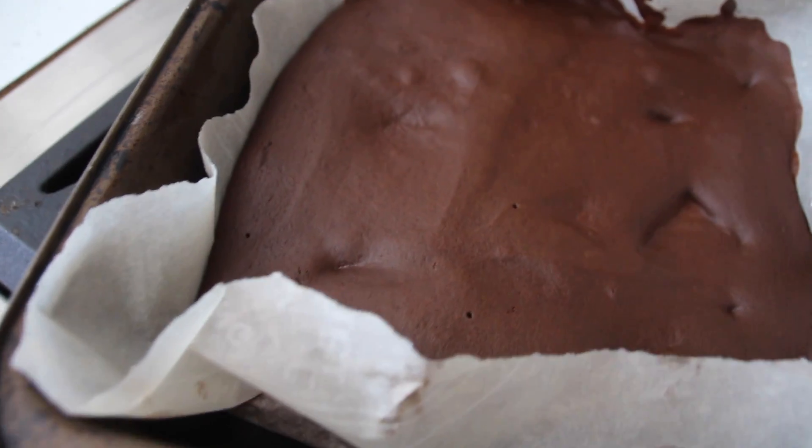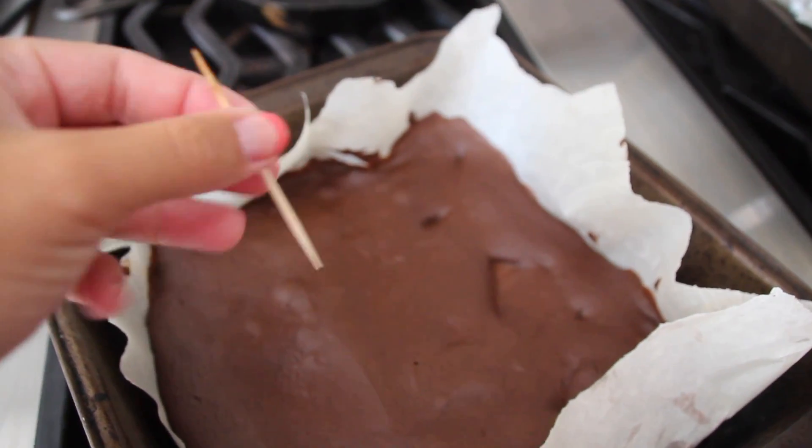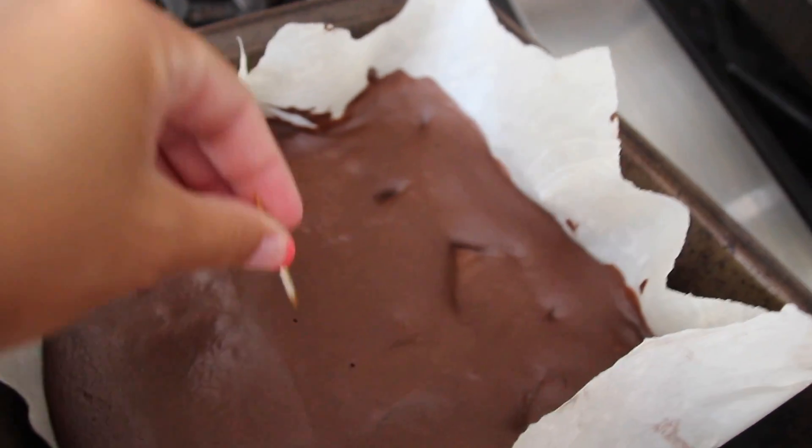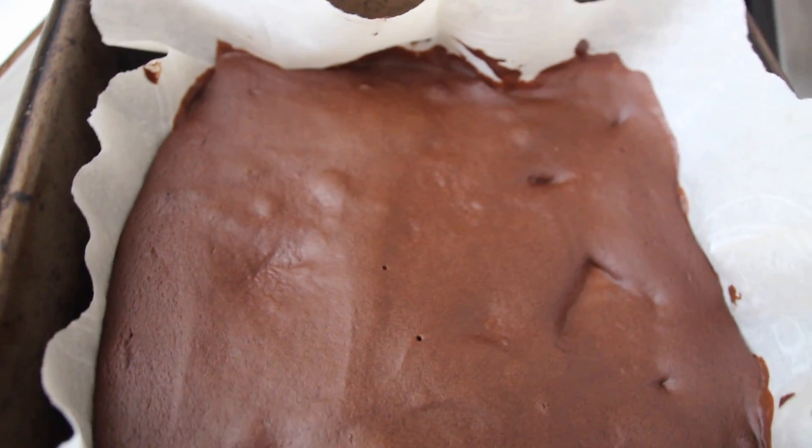I added in three tablespoons of flour, then a sprinkle of salt — salt actually helps to activate all the flavors and give it that nice chocolatey taste — and also a half teaspoon of baking powder. Here is the finished product: it was in the oven at 350°F for 15 minutes. A baking tip: use a toothpick or a piece of spaghetti — if you put it in and it comes out fairly clean, you know it's done. I'm going to let them cool and then cut them up.